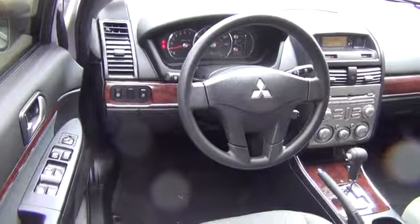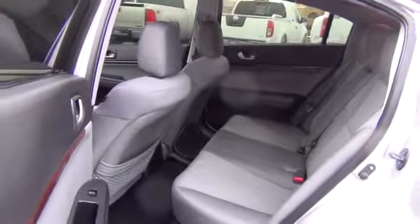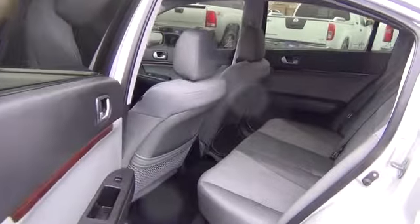Power windows, passenger airbag, remote power door locks, speed proportional power steering, tachometer, daytime running lights, power mirrors, heads up display, and tilt steering wheel.